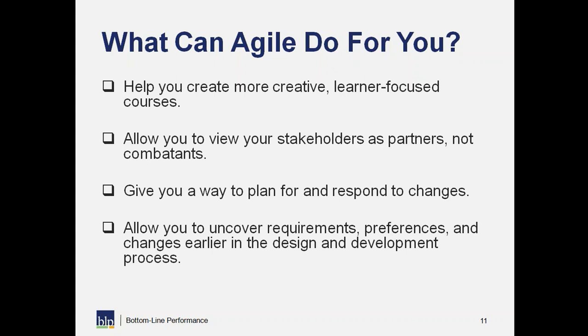One of my big agile mantras here at BLP is 'no surprises.' I want everyone to know what's coming — whether internally as we're doing reviews, or with our clients — so that if we've done a great job of communicating, no one is surprised by what they're getting or what kind of feedback we're going to receive from the people reviewing the materials we're developing.